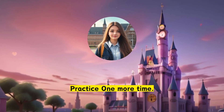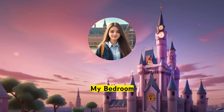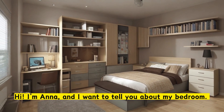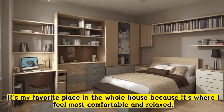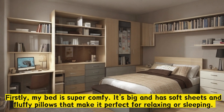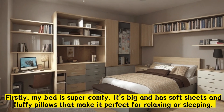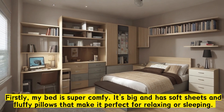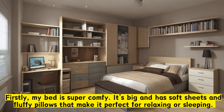Practice one more time. My bedroom. Hi, I'm Anna, and I want to tell you about my bedroom. It's my favorite place in the whole house because it's where I feel most comfortable and relaxed. Firstly, my bed is super comfy.